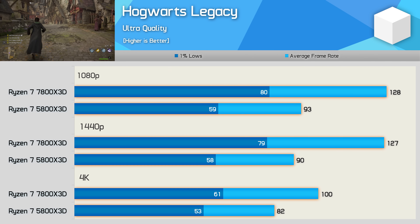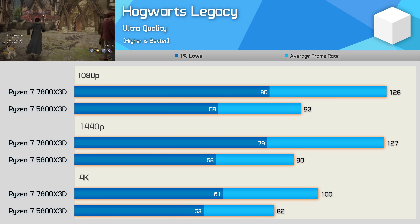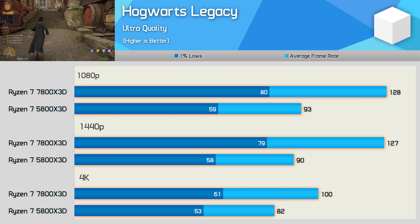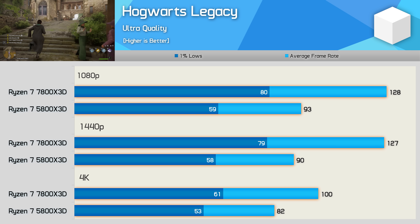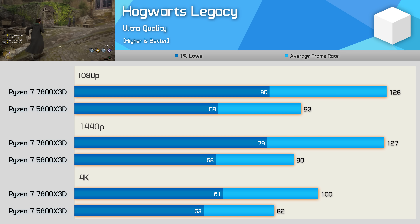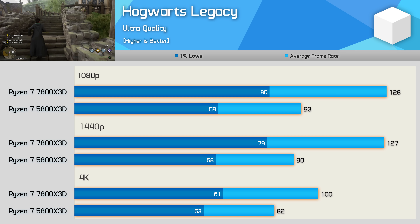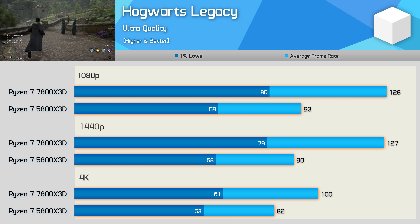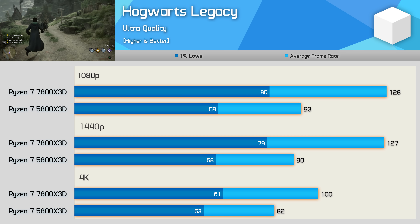First up, we have Hogwarts Legacy using the ultra quality preset with ray tracing disabled. The game is heavily CPU limited at both 1080p and 1440p, even with the 7800X 3D. The newer 3D vCache CPU was 38 to 41% faster at those resolutions. The margin is reduced at 4K, but the 7800X 3D was still 2% faster there, or 15% faster if we compare the 1% lows.